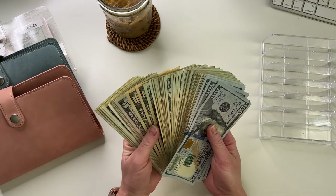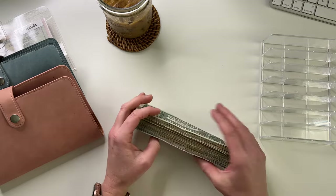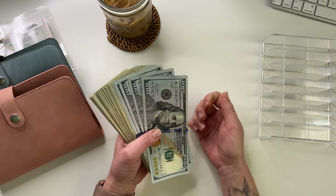I don't have a specific denomination because I just kind of bring home whatever cash I get from the week.